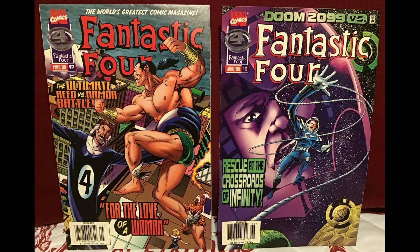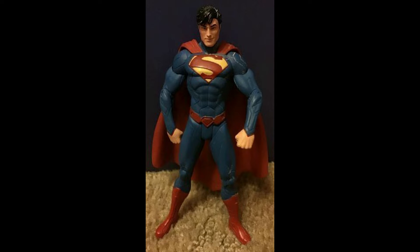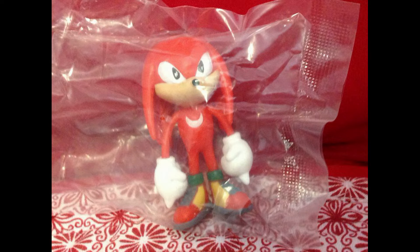We had a two-piece comic lot from the Fantastic Four — sold for $10.33 including shipping. Then we had Superman — not sure of the exact series — which sold for $10.77 including shipping. We have lots of different Supermans available, so check out our eBay and Mercari store. Then Sonic the Hedgehog Knuckles sold for $11.19 including shipping.